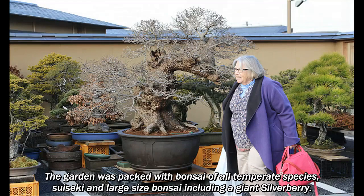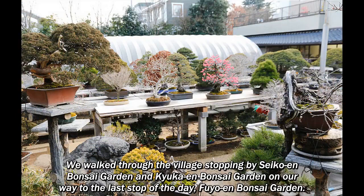We walked through the village, stopping by Seiko en Bonsai Garden and Kaihuka en Bonsai Garden on our way to the last stop of the day, Fio en Bonsai Garden.